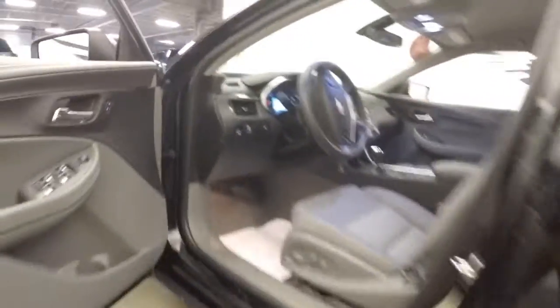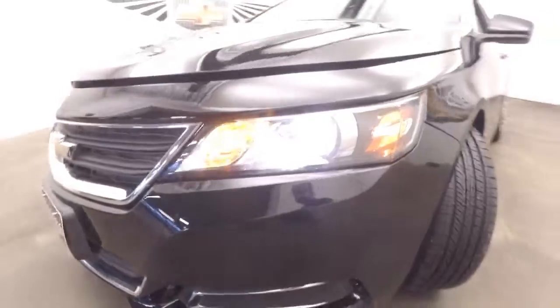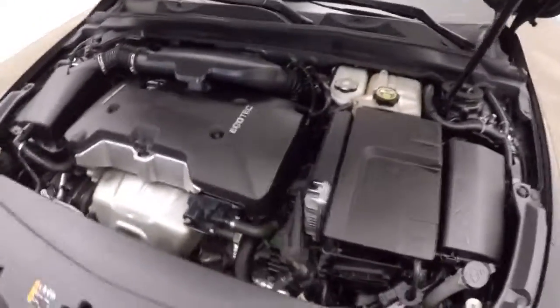Let's take a listen under the hood. Plenty of tread on the tires still, only 19,500 miles on this vehicle. Paint is in great condition and it looks and sounds real nice.